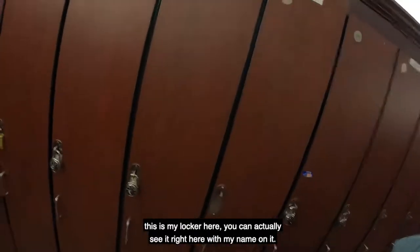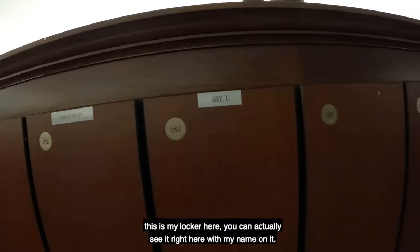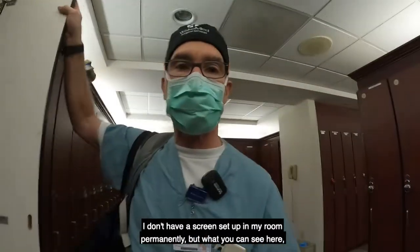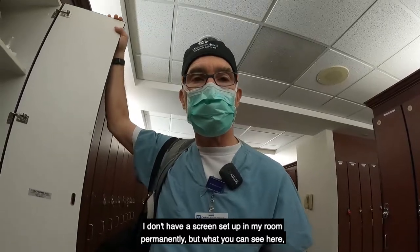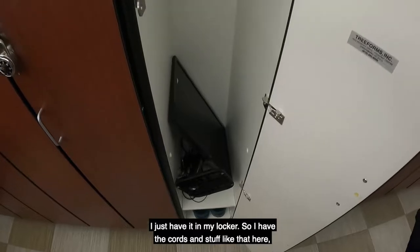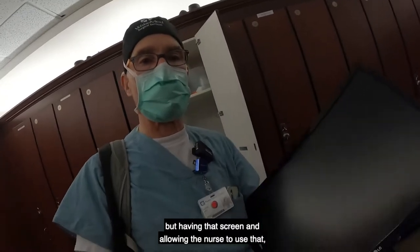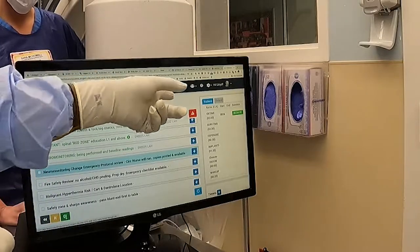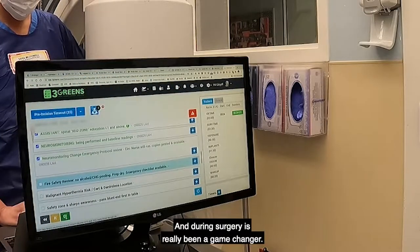This is my lasso here — you can actually see it right here with my name on it. Since I'm not here at WakeMed very much, I don't have a screen set up in my room permanently, so I had to keep it in my locker with the cords. Having that screen and allowing the nurse to use it, especially for the time-out and during surgery, has really been a game changer.